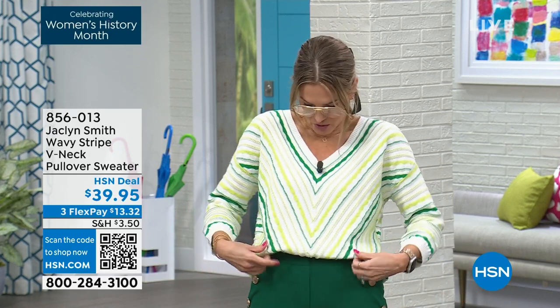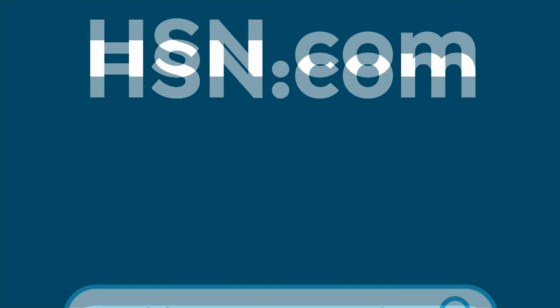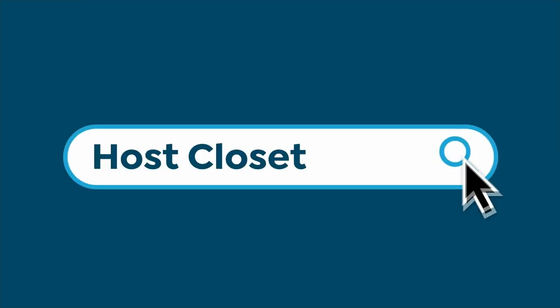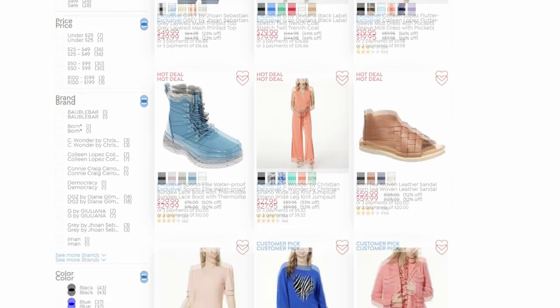I'm wearing it in the green combination with lime greens and kelly greens. It's only $39.95 — I have it on in extra small. If you want to know what any of the hosts are wearing, search 'Hosts Closet' on HSN.com — the jacket, the shoes, the jewelry, all of it.